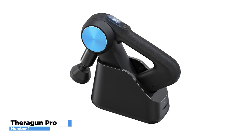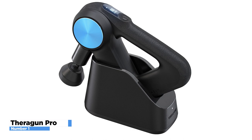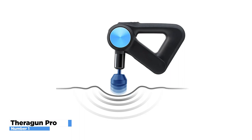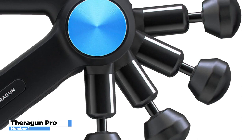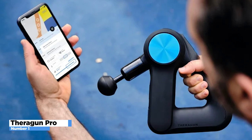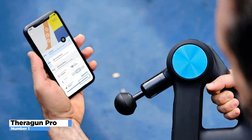The Theragun Pro offers four unique arm positions designed to create ideal angles to reach any area of the body. The OLED screen gives you complete control over your recovery routine by displaying your current speed and a responsive force meter. You can toggle between up to three preset treatments saved to your device from the Therabody app. The Therabody app learns from your real-time activity and behaviors, integrating with Apple Health and Google Fit to recommend guided, personalized wellness routines on these Bluetooth-enabled devices.